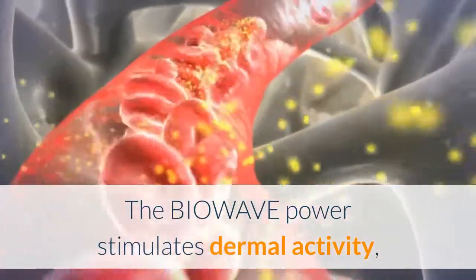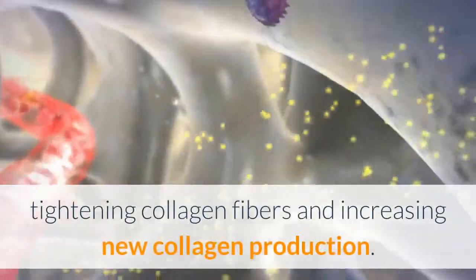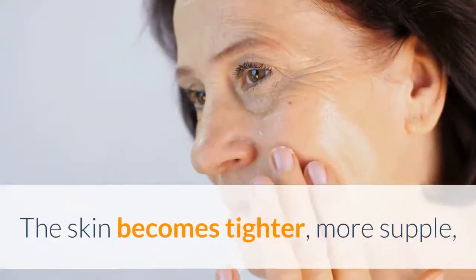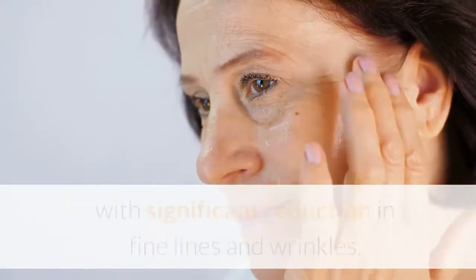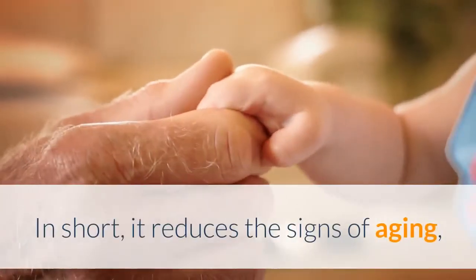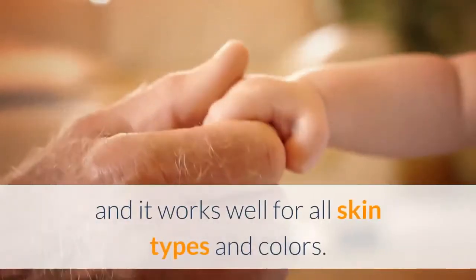The biowave power stimulates dermal activity, tightening collagen fibers and increasing new collagen production. The skin becomes tighter and more supple, with significant reduction in fine lines and wrinkles. In short, it reduces the signs of aging.